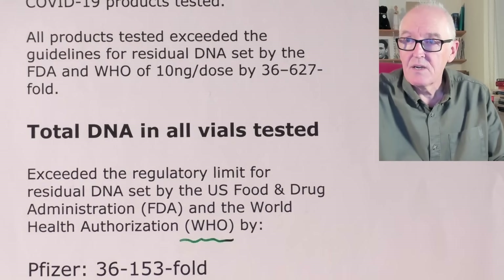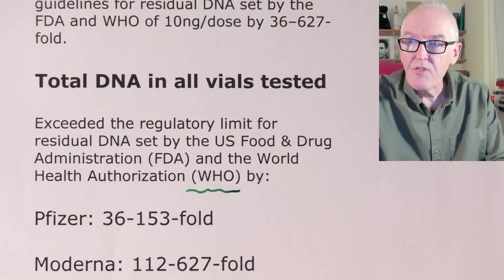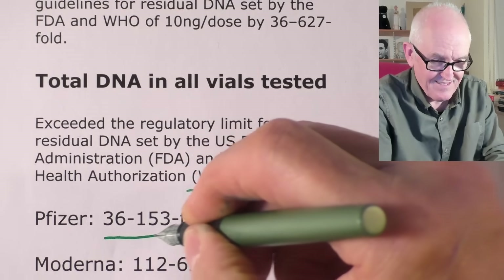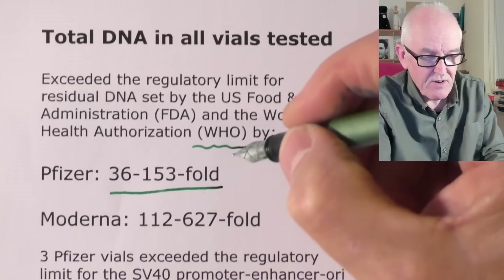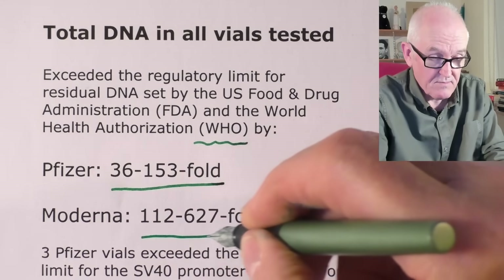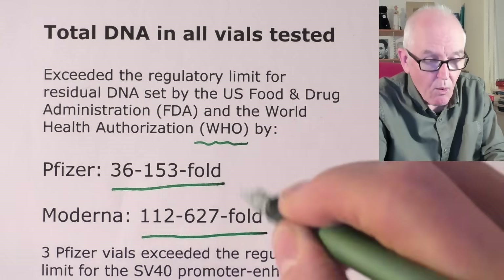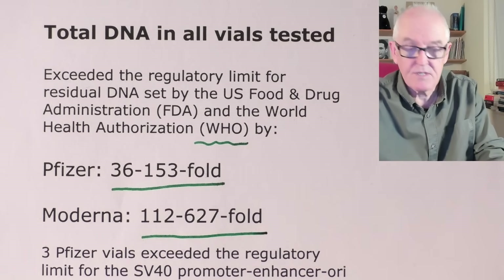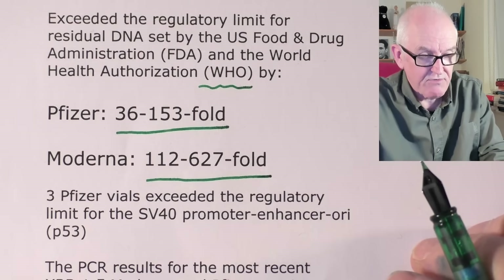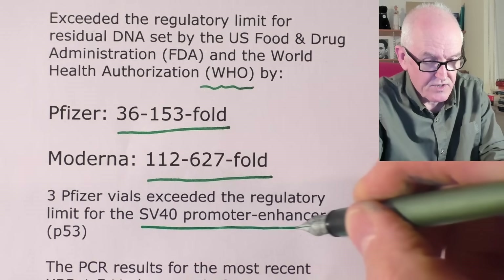For Pfizer, it was 36 to 153 fold above the allowed levels. For Moderna, it was 112 to 627 times above the allowance. Three Pfizer vials exceeded the regulatory limit for the SV40 promoter enhancer original sequence. That works on P53, which is particularly significant.